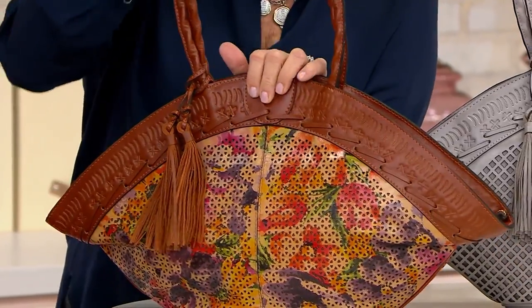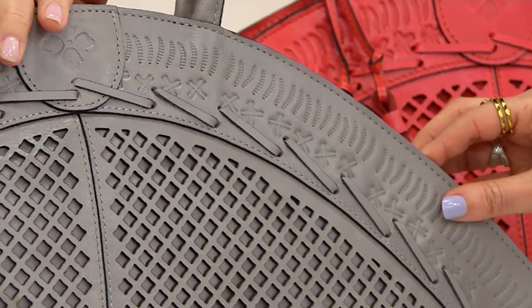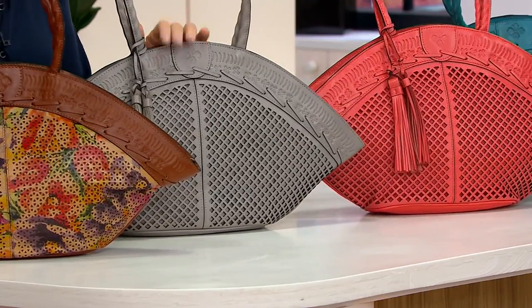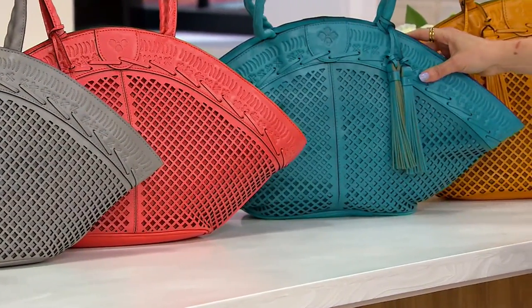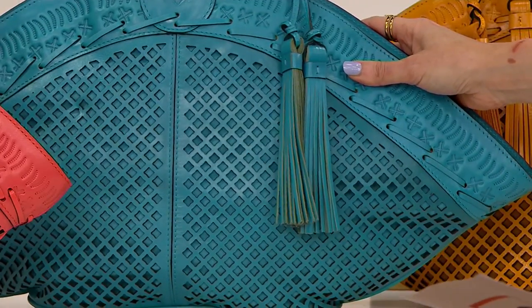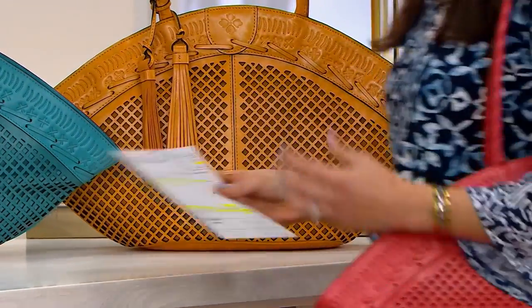We have about 600 left of the rainforest and then it will be sold out as well. Here's your stone — gorgeous, 270 left. I think this rivals handbags that are over a thousand dollars; there's actually more work and detail in this than what I see from those designers. Here's the coral — 200 left. And this gorgeous blue — bluegrass — 275 left. Then we have it in sunset, 170 left, and then it's sold out.